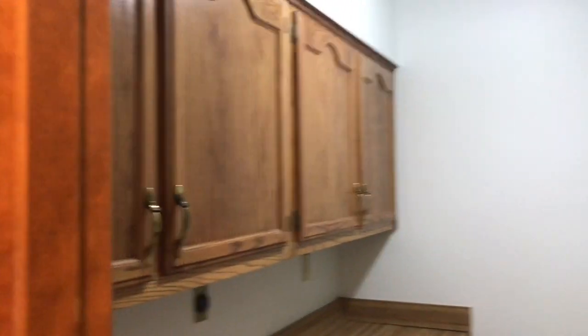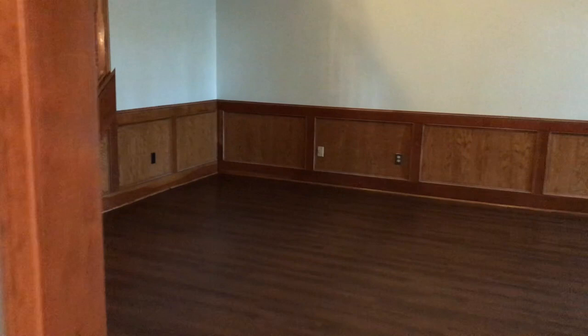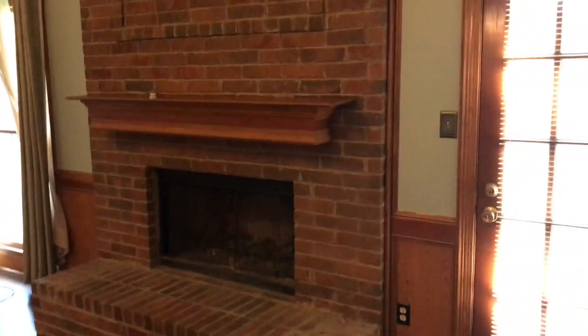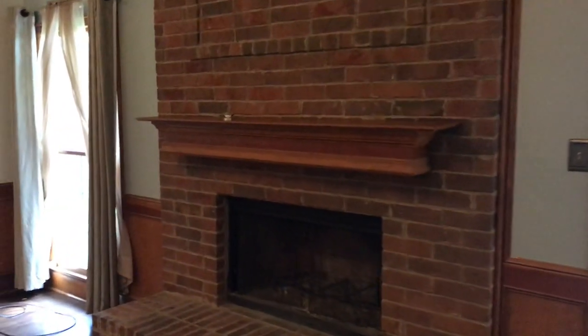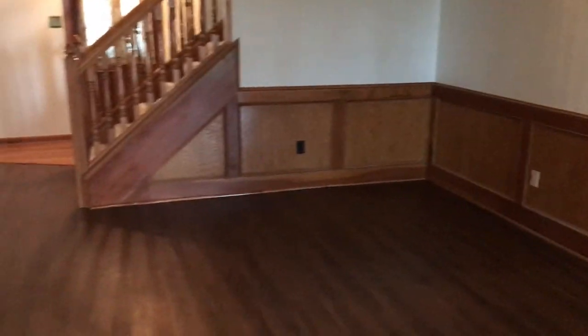The laundry room also has some storage area. Back through on the other side of the kitchen is your main living area, again with these beautiful hardwood floors. You have a large mantle and a very nice size living space.